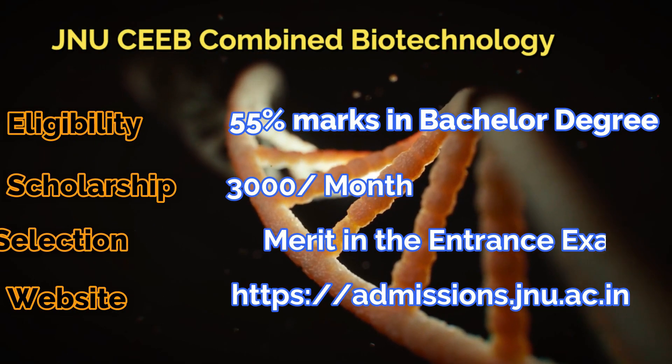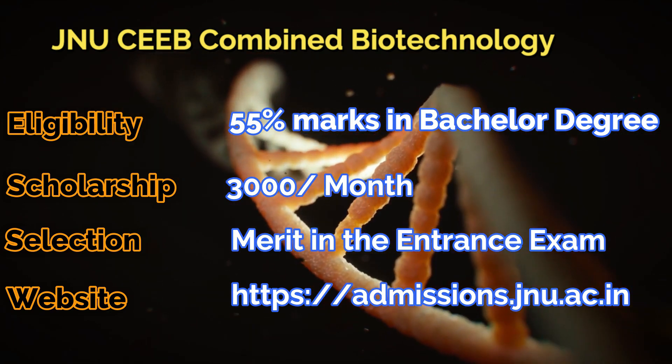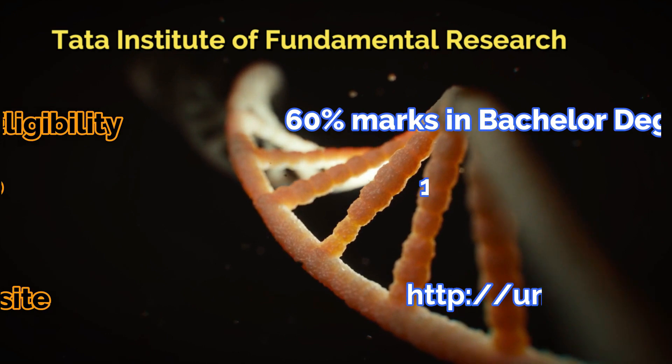The first one is the JMU CEB Combined Biotechnology entrance exam, for which you need 55% marks. You will get 3,000 rupees per month after taking this exam and the selection will be on the basis of merit.